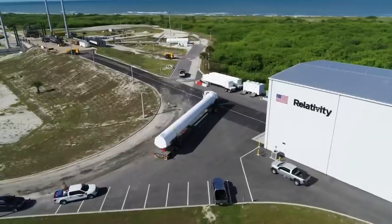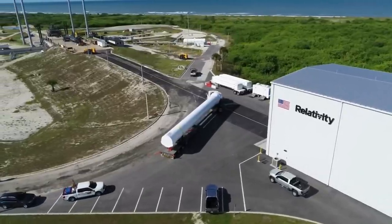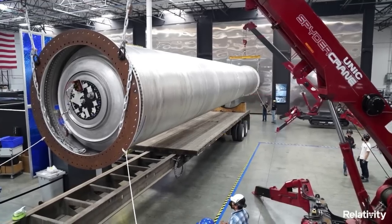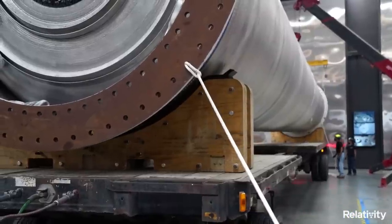Around this same time period, Relativity confirmed that the only thing they were waiting on, besides completing the static fire and final checks, was a launch license from the FAA. After all these updates, we stopped hearing from Relativity on Terran-1 and exactly what to expect.